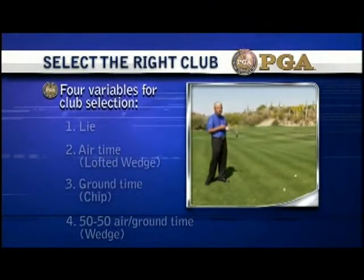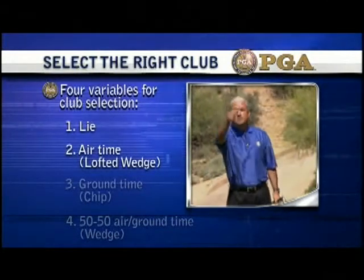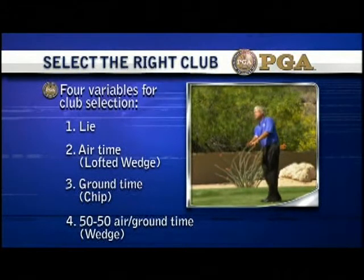Four variables for club selection: one, lie; two, air time; three, ground time; four, 50-50 air and ground time. Create a picture of how you would toss the ball and simply identify the appropriate club and shot that would duplicate that picture.